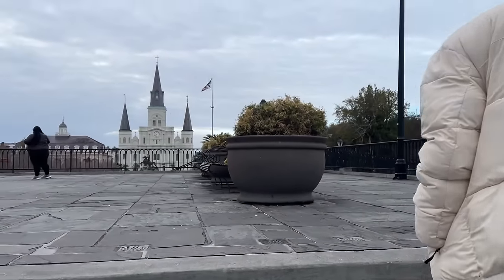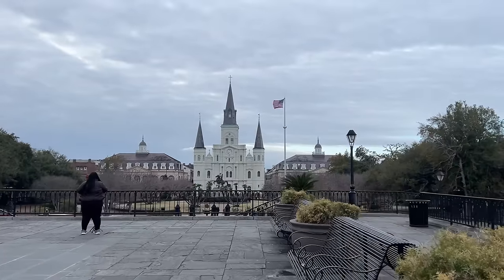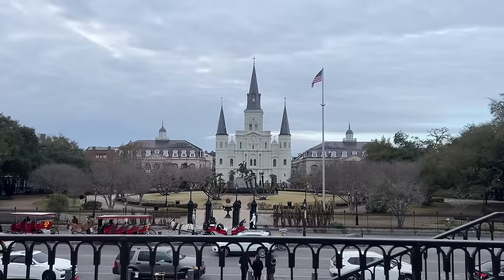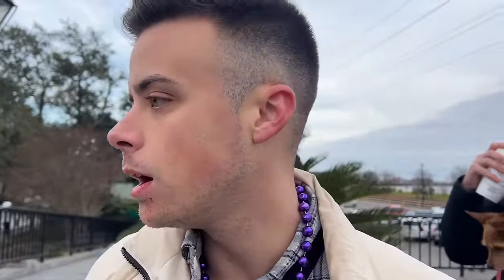We're now approaching Jackson Square — check it out. My first time here in New Orleans. There she is — Jackson Square. Very iconic. We're in New Orleans.